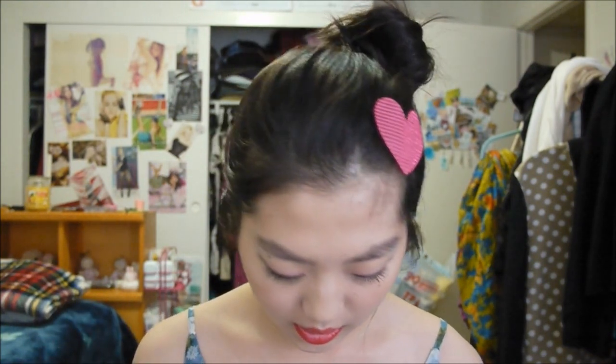This is the Pore Minimizing Mask, and this is by Kaulion. It retails for $30.99 on Wish-Trend.com. It's for all skin types, so you don't have to worry about using it if you have oily skin, dry skin, or combination skin. And there's 15ml in here.